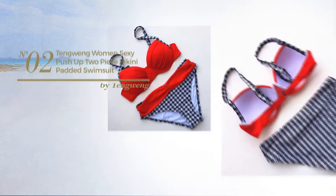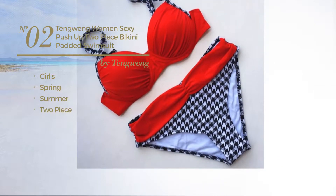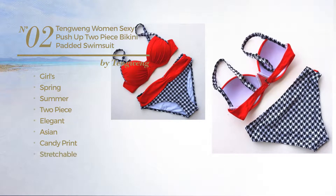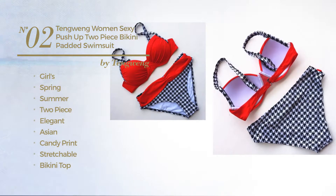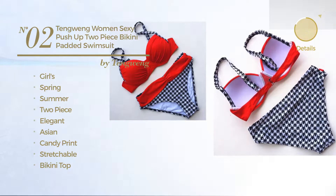Number 2, a girls spring summer two-piece swimsuit. Featuring an elegant Asian-inspired look with candy print, produced with stretchable material. This swimsuit includes bikini top, spaghetti strap, twist bandeau, bikini bottom, low waist and band. Available in 14 other colors.